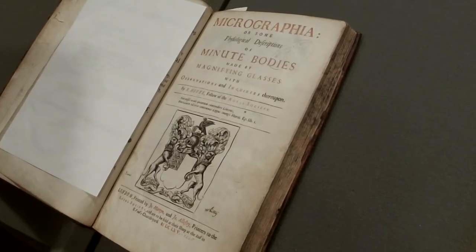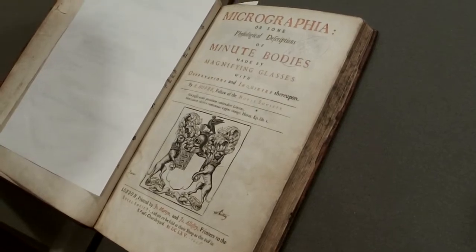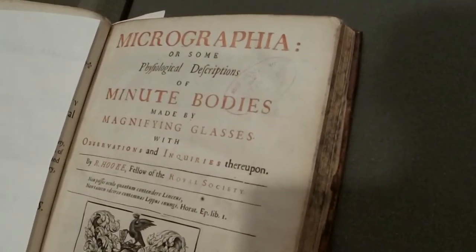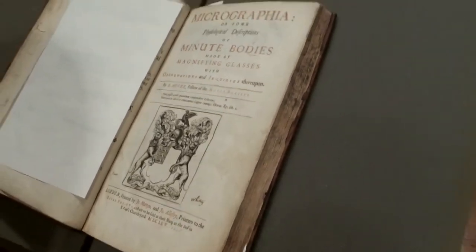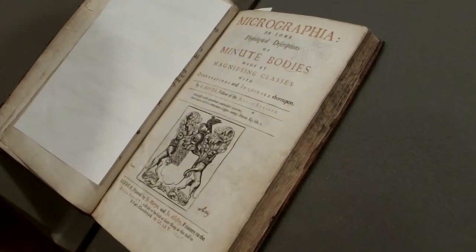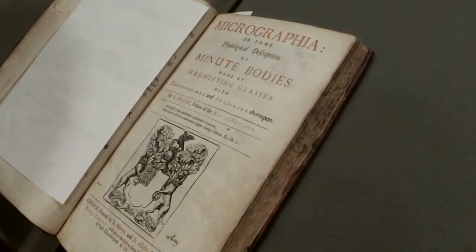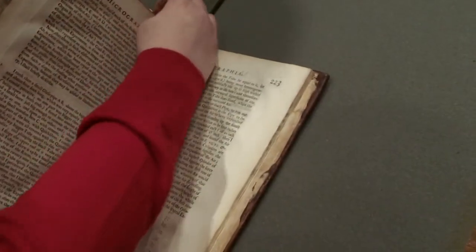As the book was printed in 1665, it's possible that the binding itself was replaced at some point over the years, but the pages themselves are original to their first printing. This book contains about 30 highly detailed plates of plants, insects, and other microorganisms showing how they would appear when viewed under a microscope. Of these 30 drawings, about 12 of them are fold-outs.